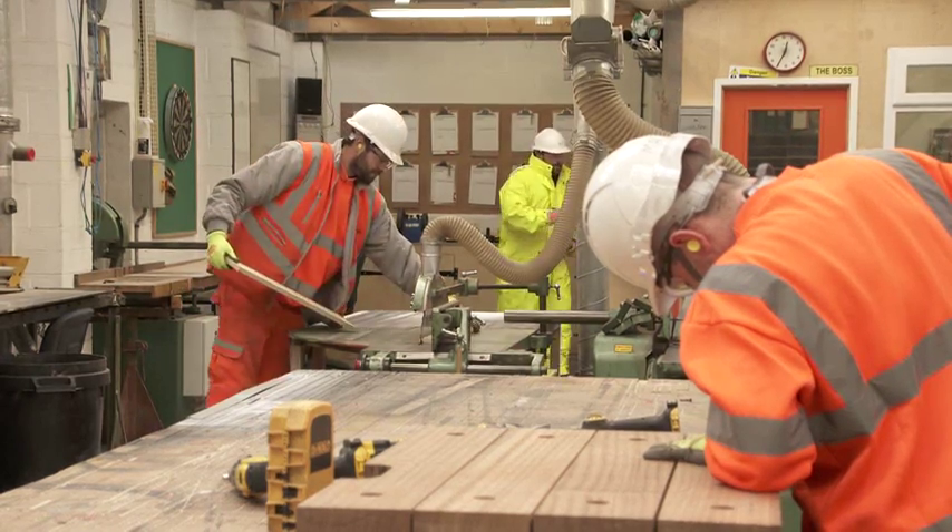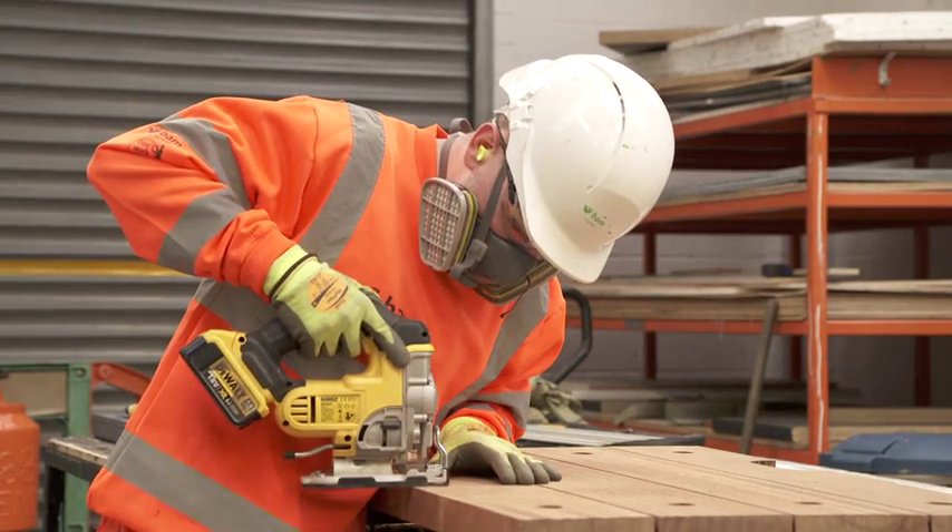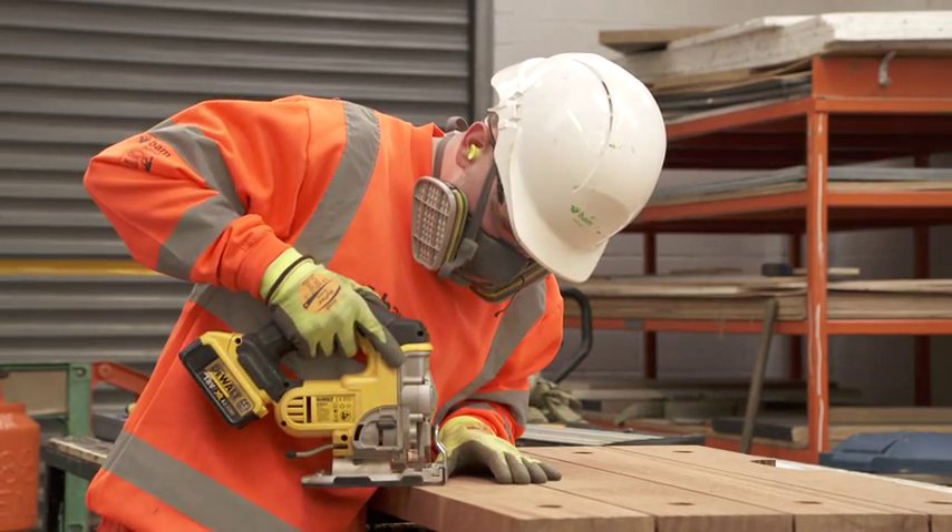The skills required to do our job — from plant mechanics to carpenters — all go through our apprenticeship system. That's four years at college, and they finish off a year in the yard learning the final parts of their trade.